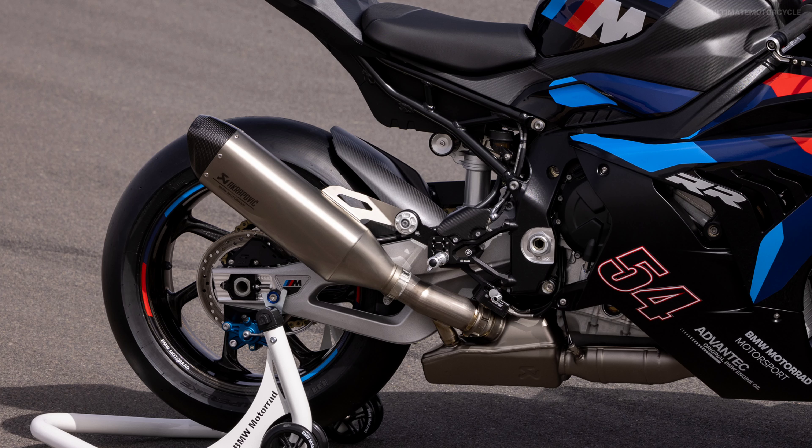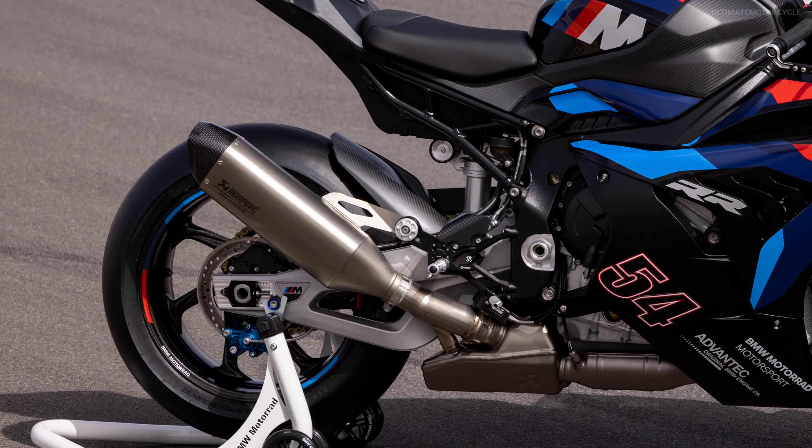The titanium exhaust system features modified cylinder head flanges, oval header inlets, and a modified pre-silencer.